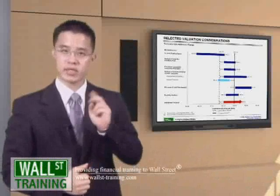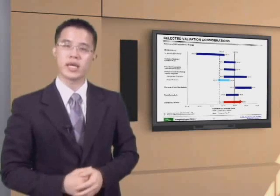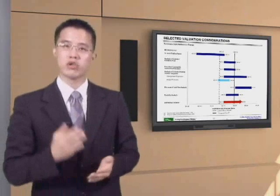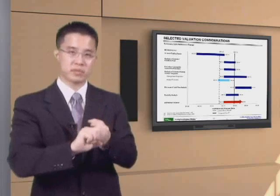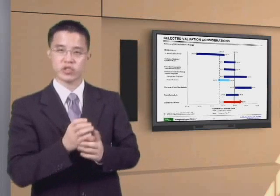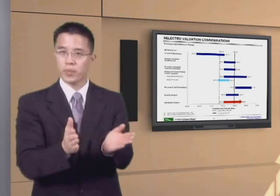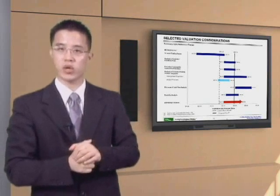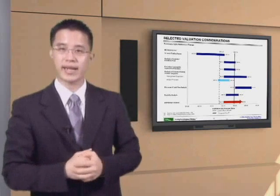Welcome back to Wall Street Training's case study, second part of our Corporate Valuation and Corporate Finance module. In the first half, you learned the basics of corporate valuation methodologies: trading comps, deal comps, premiums paid, discounted cash flow analysis, and break-up analysis. We will now take each one of those components, incorporating our discussion on capital structure, enterprise value, as well as leverage and the basics of corporate finance, and the optimal mix between debt and equity.